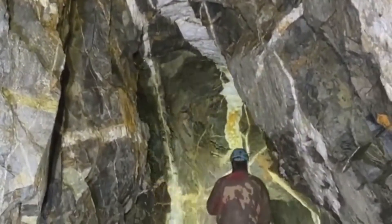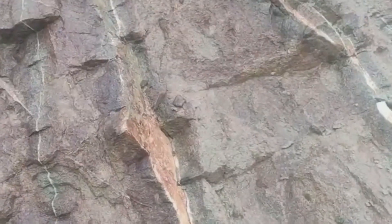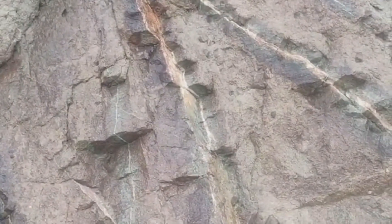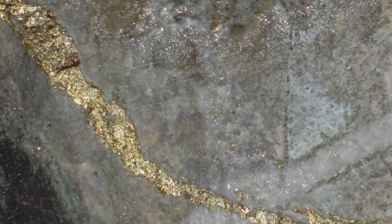Quartz Veins. What if the ground beneath your feet is whispering secrets in the form of white, twisting veins running through solid stone? Most people walk past quartz veins without a second glance. But in the world of geology, prospecting, and even treasure hunting, these veins are loud signals, screaming of movement, pressure, and possibly wealth.